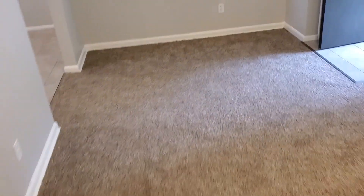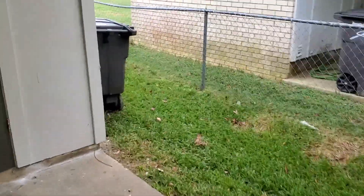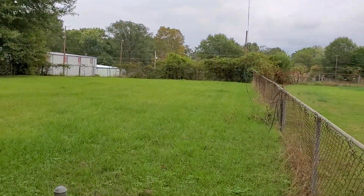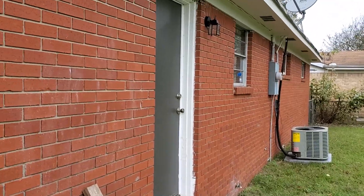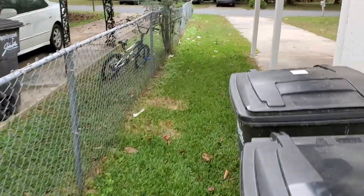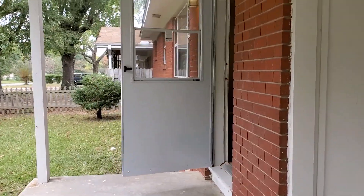All right, we'll go outside and I'll show you the backyard. Very large backyard — here it is, all fenced in, nice and neat. There's your new air conditioning system. Back door goes into the kitchen. And that wraps up 220 Stevenson. Again, if you'd like to see more inventory, please check us out at www.investamerica.co. Thank you.